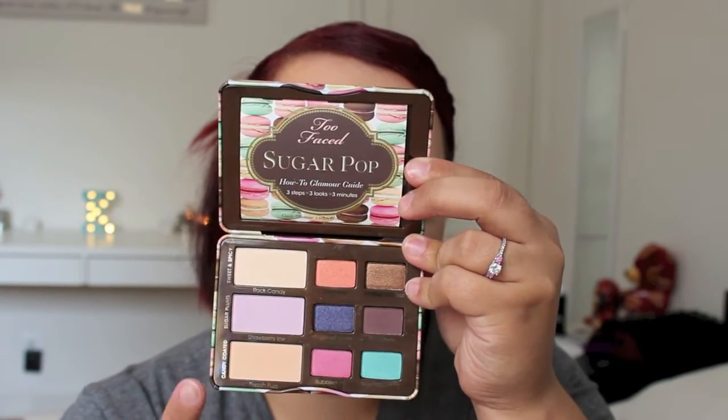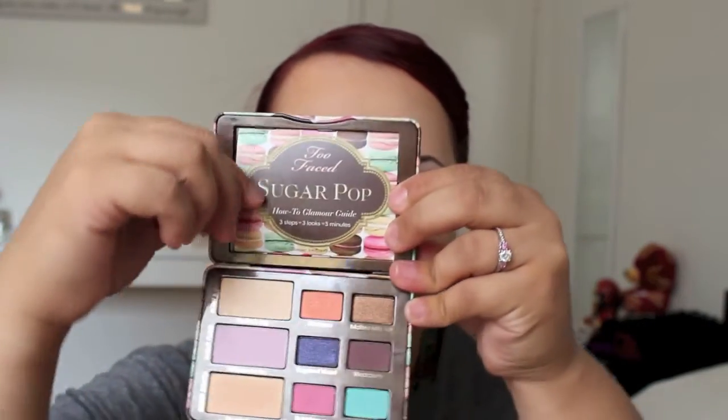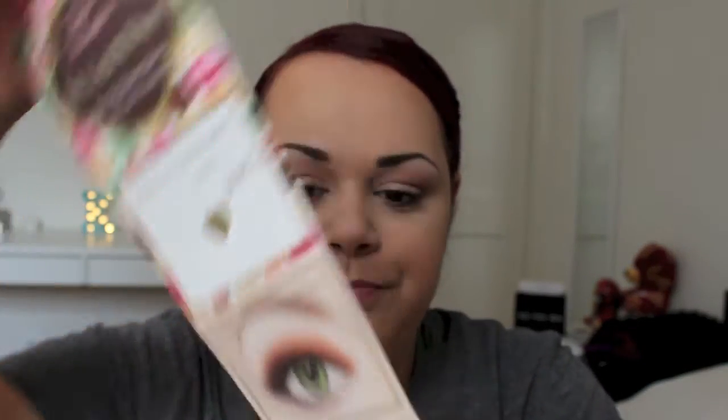These are the cutest colors — I really wish I'd found this in the spring because I would have used it all summer. All the shadows I'm wearing today are from this palette. It also came with a little pull-out card that has a bunch of looks and teaches you how to do them, which I thought was really cool. I got it for only about 21 dollars at Ulta, even though it's originally around 36 to 38 dollars.